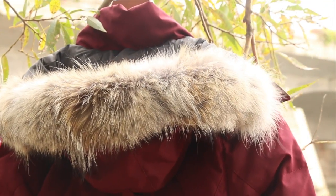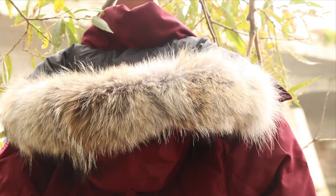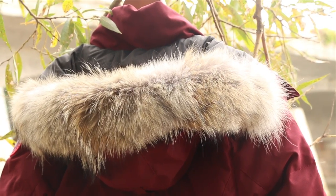The fur ruff not only serves as a fashion statement, but from my experience it really does help keep the wind and snow from blasting in your face, as well as help retain the heat around your face when you have the hood on.